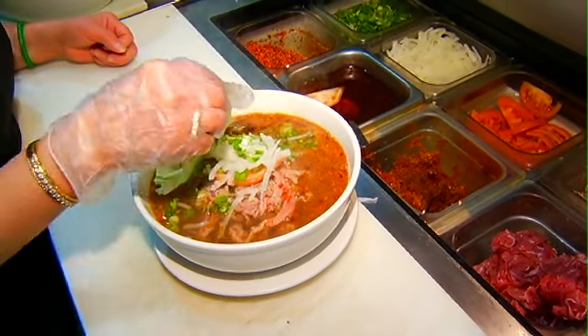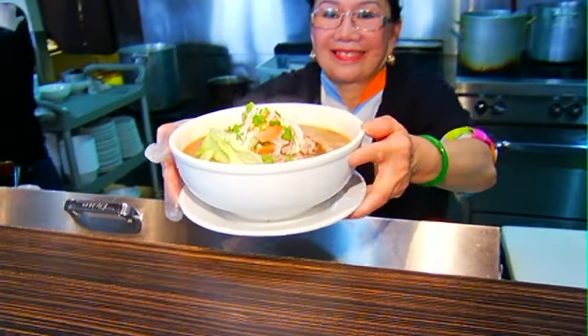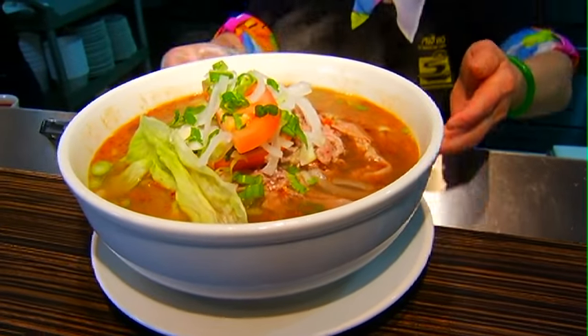What makes your soup so unique? Love. Love that only Mother Teresa could give, I think.